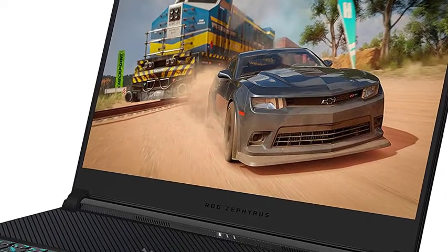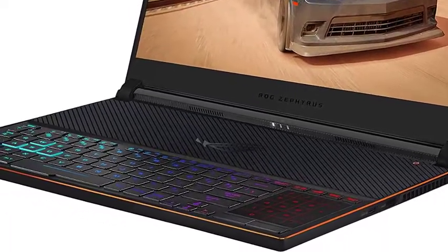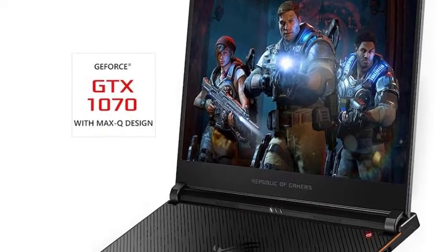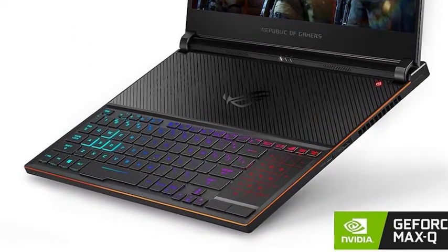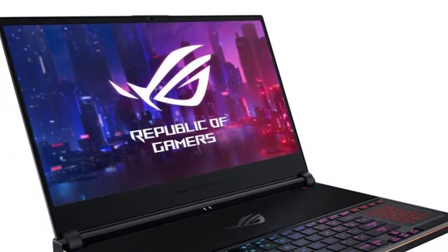This graphics card is perfect for deep learning techniques. The laptop plays almost every AAA game, including Division 2. The machine has a 178-degree viewing angle.